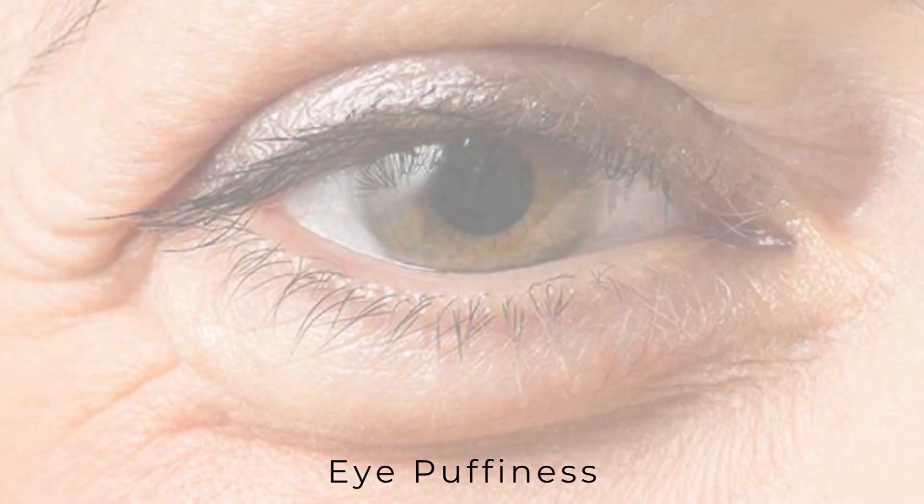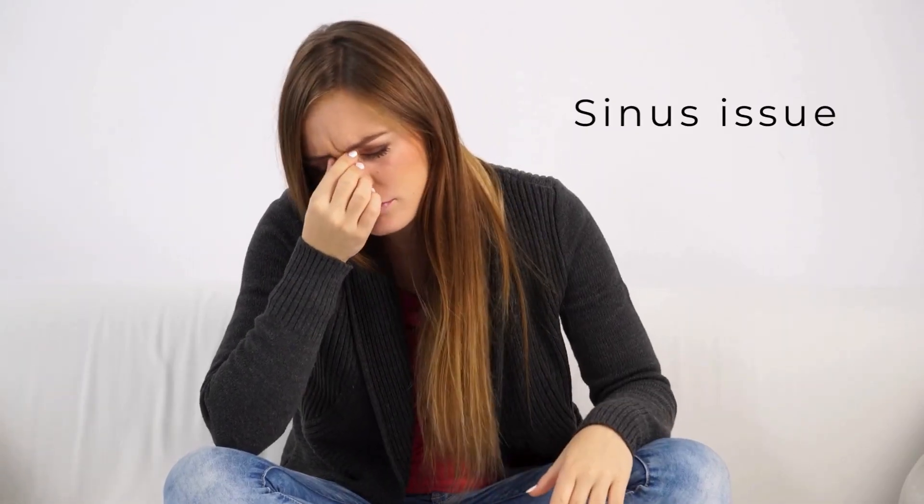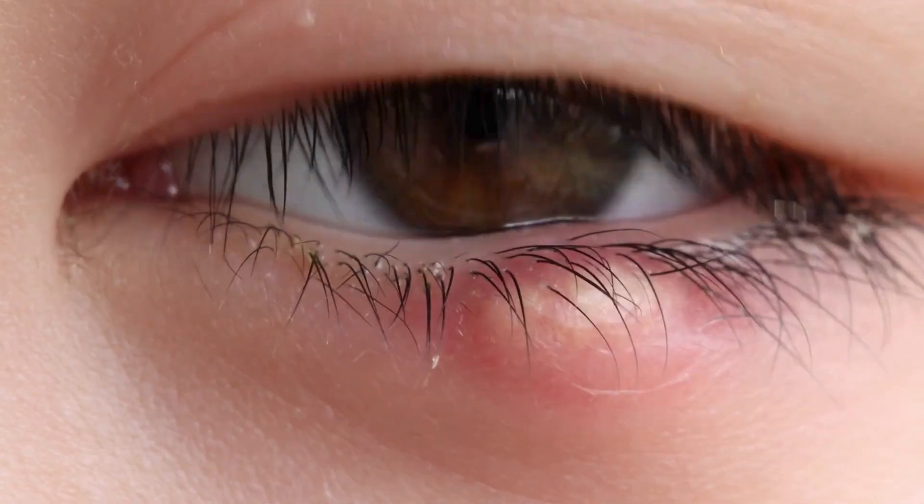Medical conditions like thyroid, hormonal imbalance, or kidney disease can also be the cause behind your eye puffiness. If your kidneys don't function properly, they may retain more water in your body and swell up the area around the eyes. Another common cause is sinus issues. Sinus issues might hamper the fluid transmission around the eyes causing congestion, and this may lead to puffier eyes. Eye puffiness can also occur from infections in the eyes.